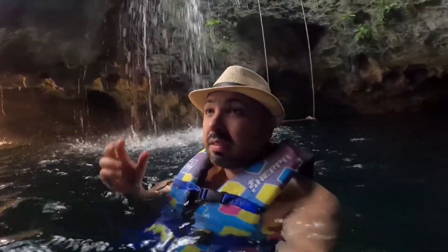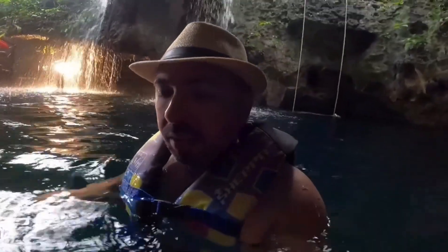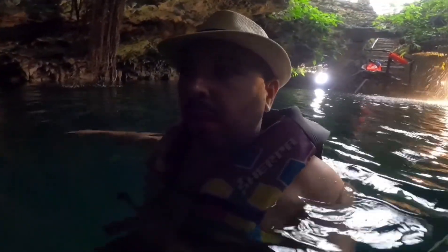A few more tips if you want to come to a cenote: buy bug spray to keep all the insects away — remember this is a jungle, there are a lot of mosquitoes and insects flying around, so spray it on yourself. Another thing: buy water shoes. If you want to get in the water — this cenote is deep so your legs won't touch the ground — but at some cenotes, the limestone is very sharp. If you step on it, you'll injure yourself and start bleeding. So you don't want that.